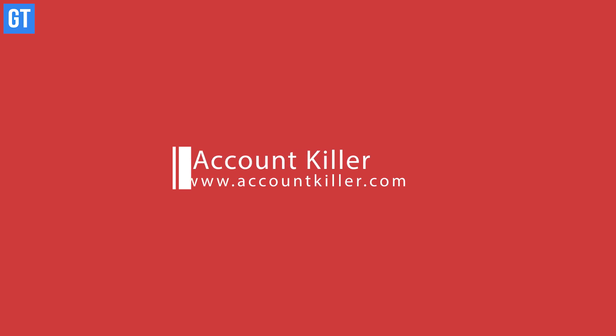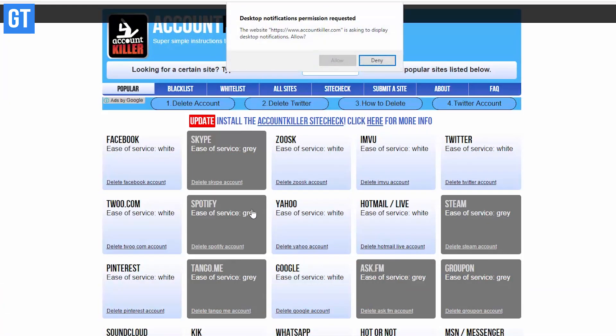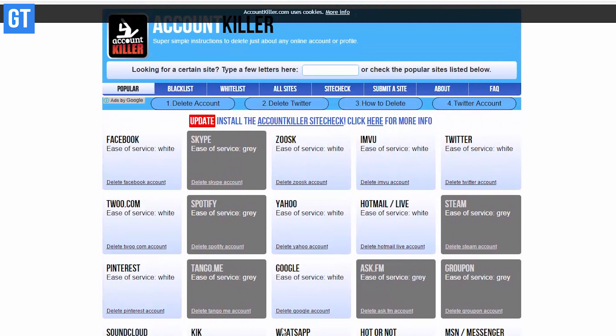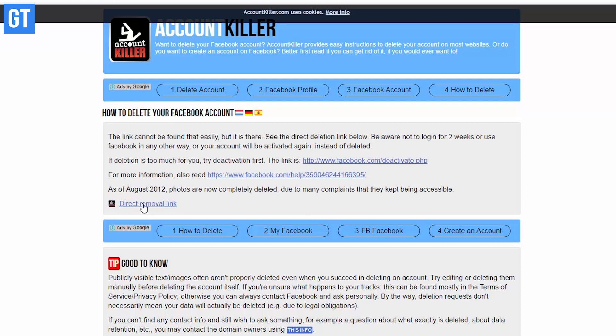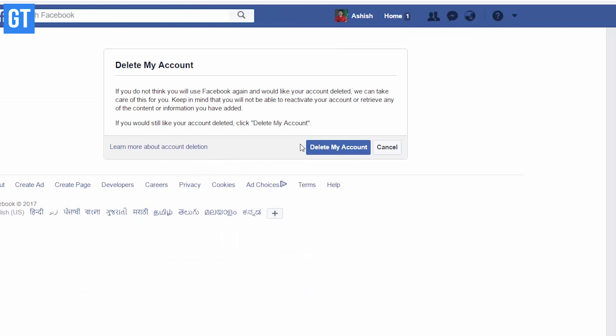Sometimes you just want to pull the plug from your online social presence by deleting your accounts, but deleting an account is not as straightforward as creating one. That's where Account Killer can help — this website gives you a series of steps to follow to delete individual accounts, along with direct links to those web pages, which are updated very frequently. Just select the platform and follow the steps on screen.